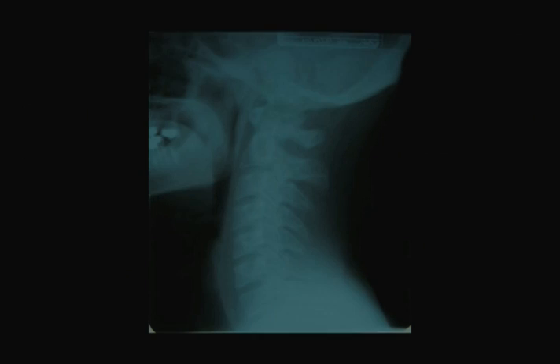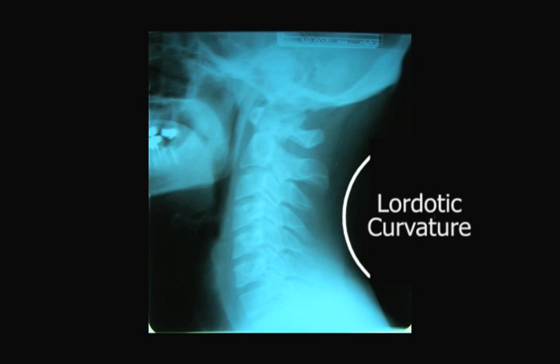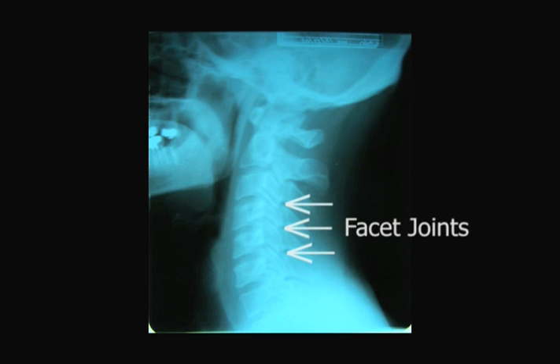Let me explain what a normal lordotic curvature is and why it is so important. This is an X-ray of the side view of a person's head and neck. Notice how this person has an anterior or forward curvature of their neck. This is considered the normal or ideal structure for the neck. When it has this lordotic curvature, most of the weight of the head, which can vary from 10 to 16 pounds, is supported by the thick strong facet joints in the rear region of the neck.